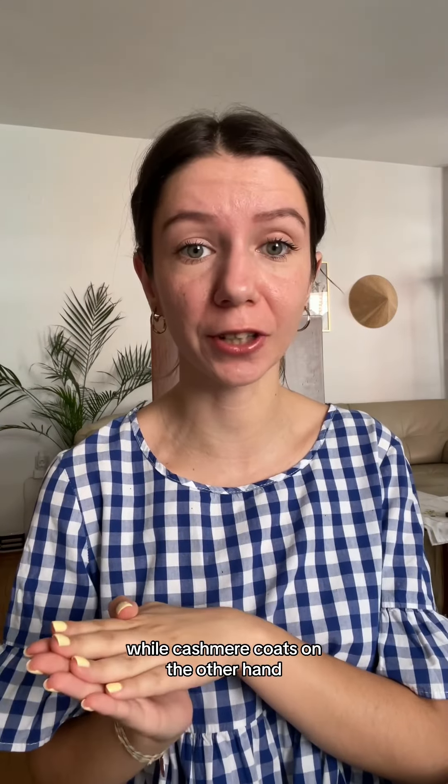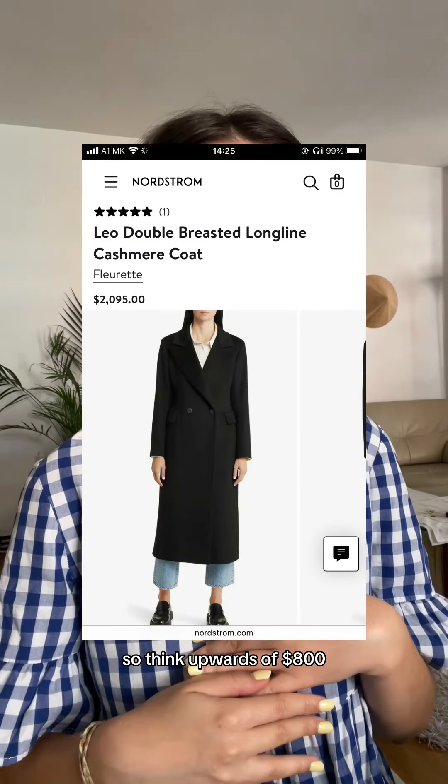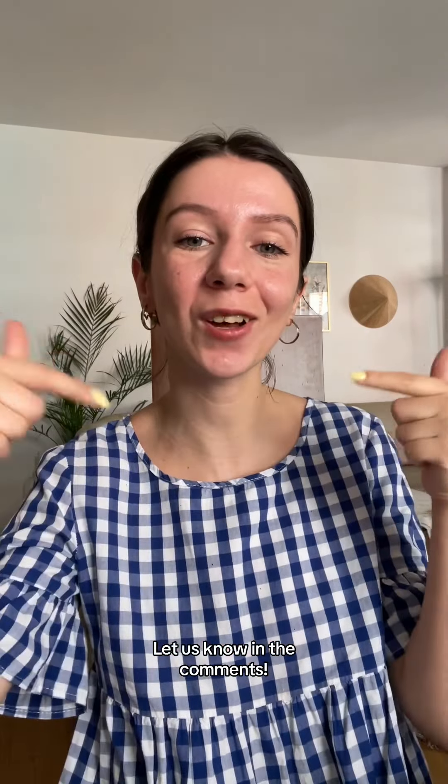Cashmere coats, on the other hand, are probably the most expensive item that you can get that's made from 100% cashmere — think upwards of $800. So would you invest in a cashmere piece? Let us know in the comments.